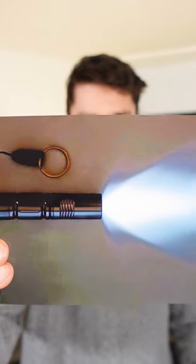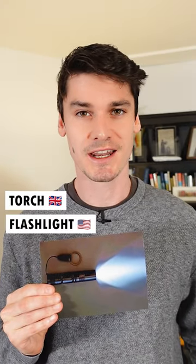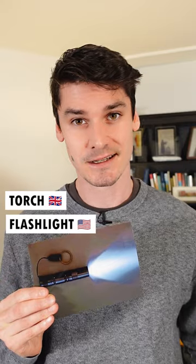And finally, what do you call this one? In British English, it's a torch. In American English, it's a flashlight. So what do you speak? Let me know in the comments.